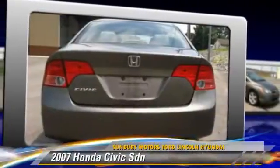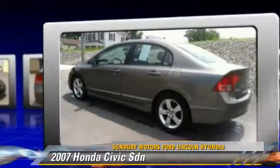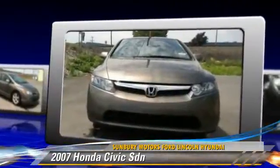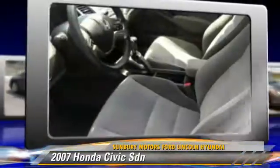Powered by a 1.8-liter VTEC 4-cylinder engine with a manual transmission, this sedan, with fewer than 75,000 miles on the odometer, is well-equipped. Give us a call to schedule your test drive today.